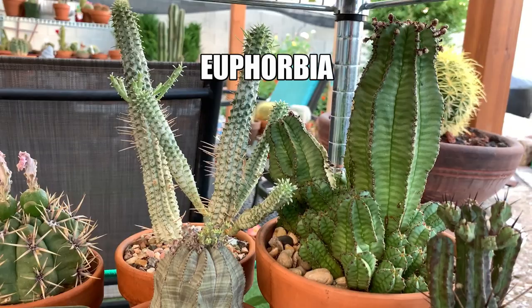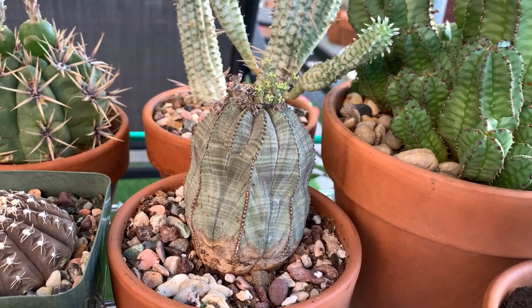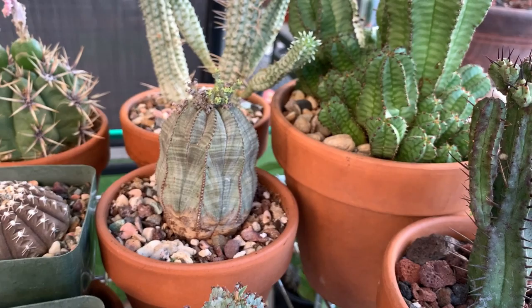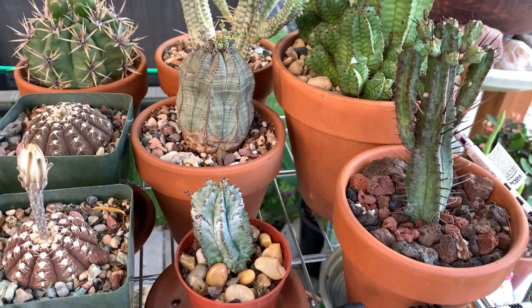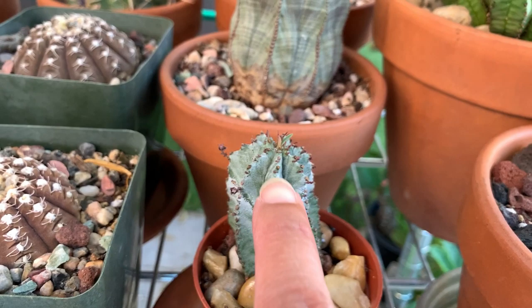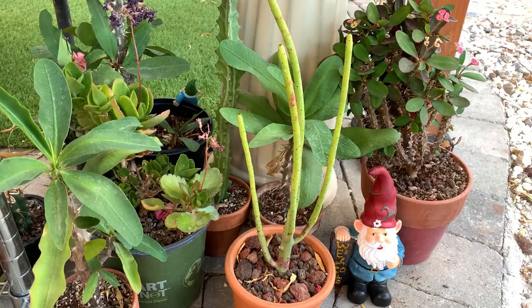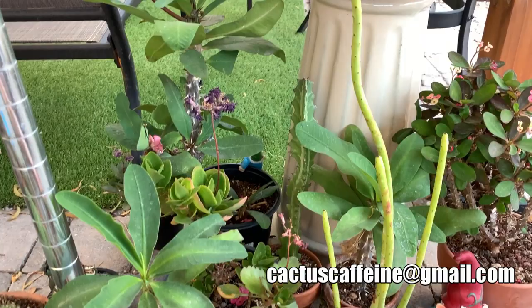Here is my small Euphorbia collection. That is a variegated corncob Euphorbia, and this is an Euphorbia obesa — I've been wanting this for a long long time and finally found one. These two were given to me by Emily of The Succulent Greenhouse. I like this one — it was given as a cutting but it has already rooted because it flowered, and there are tiny leaves forming on top. In here I have my Euphorbia milii.